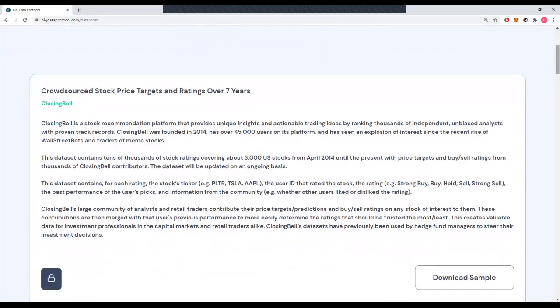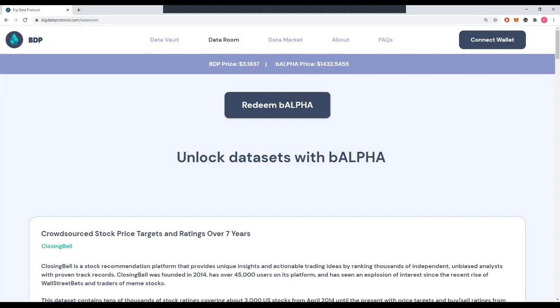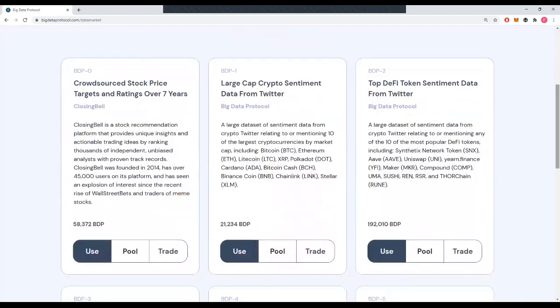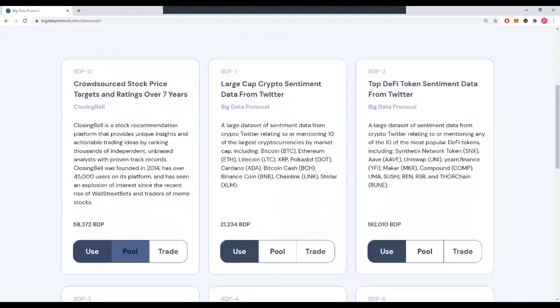Also, a sneak peek at what we're building next is the data market launching in April 2021. What we're building is very exciting, and we'll provide more details as the time comes. Basically, people will be able to not only consume data sets, but also trade and stake on these data sets. It's like using Uniswap, but with data tokens.